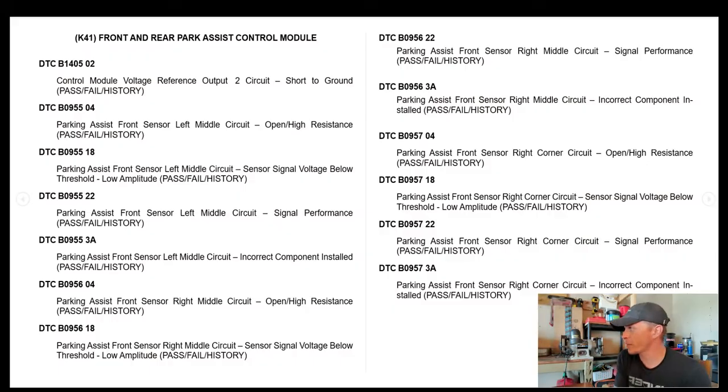The park assist control module is throwing a lot of codes. We had a B1405 02 — control module voltage reference output circuit short to ground. I've documented pass/fail history in parentheses for each code, which means these codes were showing a current status of fail but had passed in the past — fail, pass, fail, pass — passing sometimes and failing other times, then going into history status.